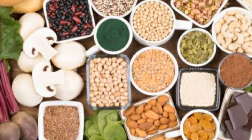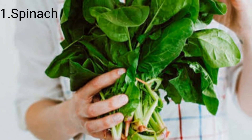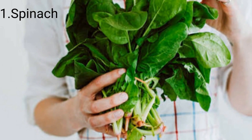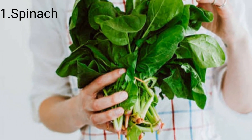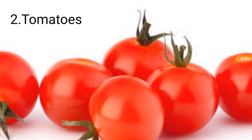Here are some foods to deal with iron deficiency anemia. Number one: spinach. Spinach is a rich source of calcium, vitamins A, B9, E, and C, iron, fiber, and beta carotene. Number two: tomatoes. These contain vitamin C and lycopenes.